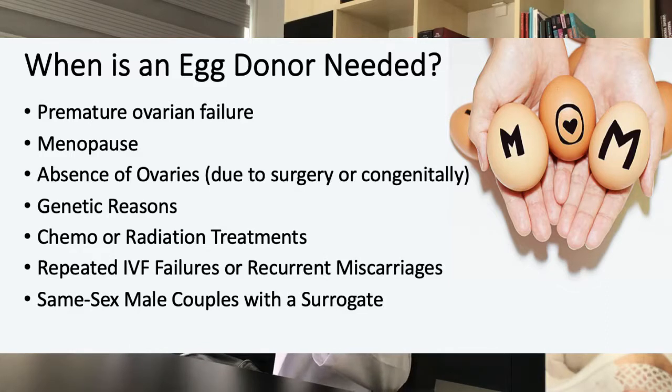Another reason is failed IVF cycles with own eggs or recurrent miscarriages with unknown etiology. When you've gone through repeated IVF cycles where the outcome is not a positive one, or if you've gone through a number of miscarriages without a known etiology, then it might be time to try something different, and that's when donor eggs might be required. And finally, same-sex male couples using a gestational surrogate will need donor eggs to father a child.